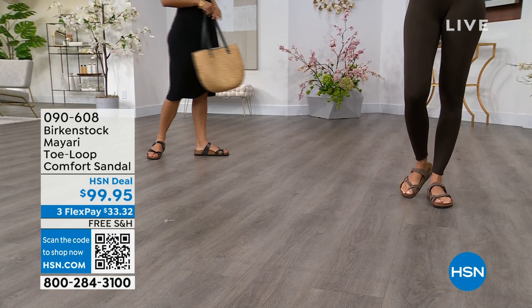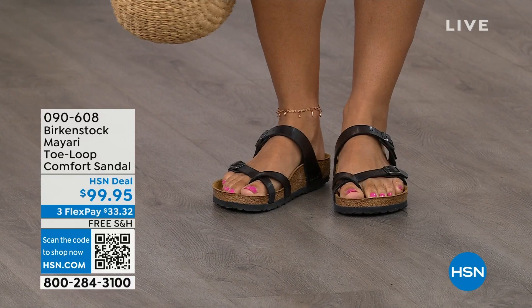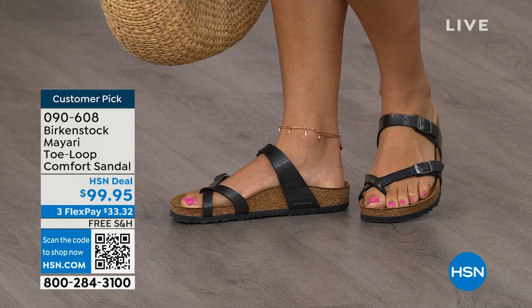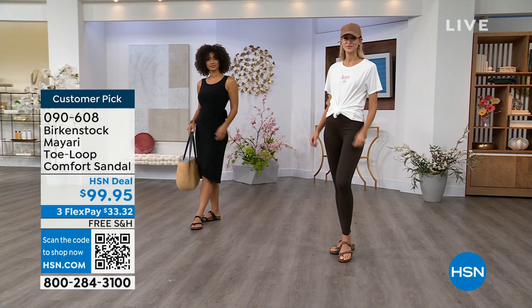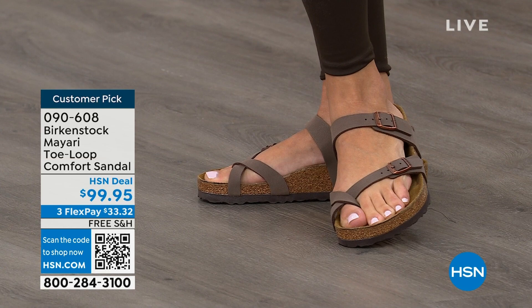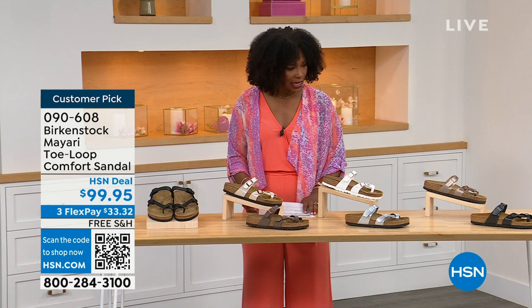I want to start with this shoe. This style is called the Mayari — it's a toe loop comfort sandal, and these are true Birkenstocks. There are a lot of imitators out there that try to look and feel like Birkenstock, but this is where it all began. These are customer picks on hsn.com. The shipping is free, the flex pay is $33 and change, and I'll show you all of the colors on this customer pick.